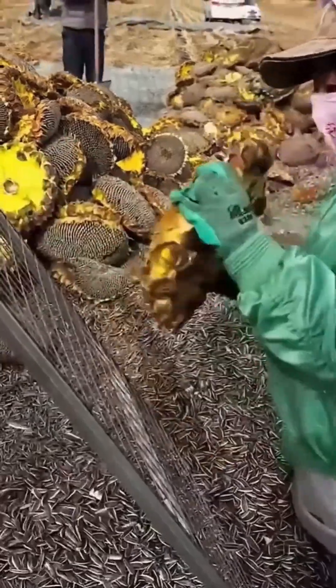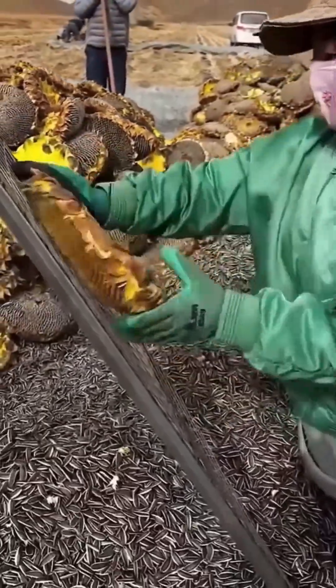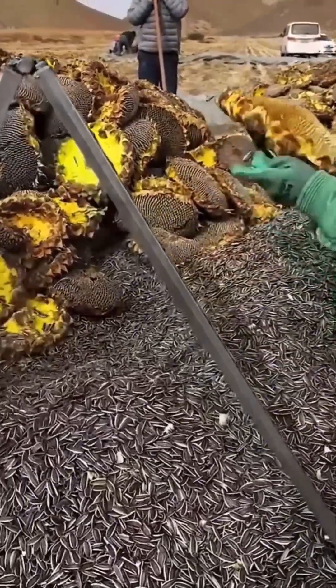A sunflower seed separator does its thing now — clean, fast, almost too elegant for a snack we crack open with our teeth.